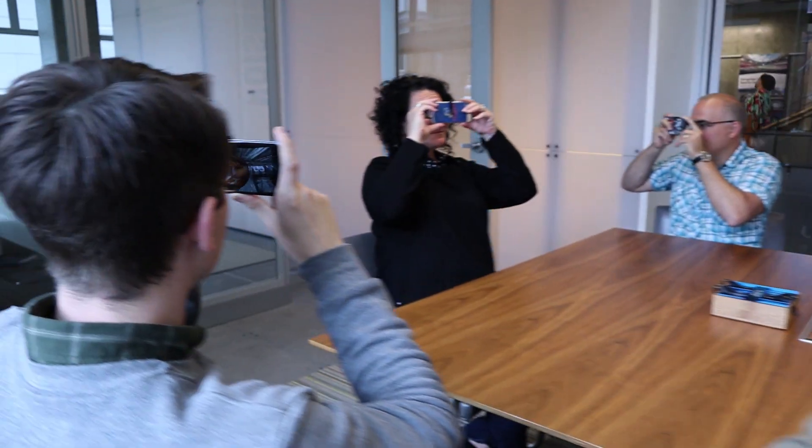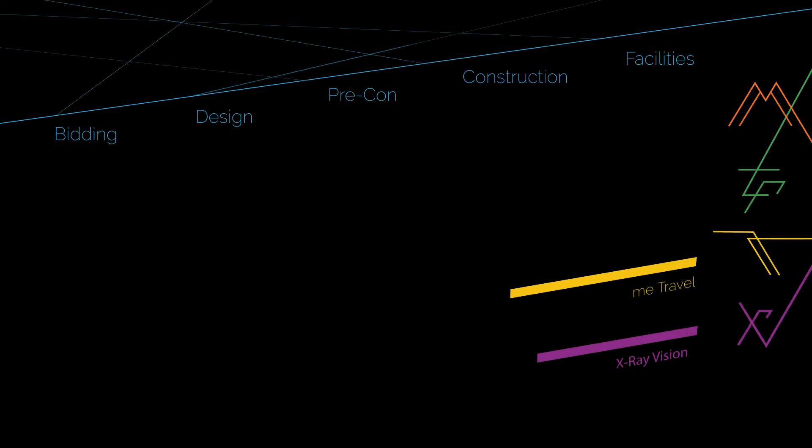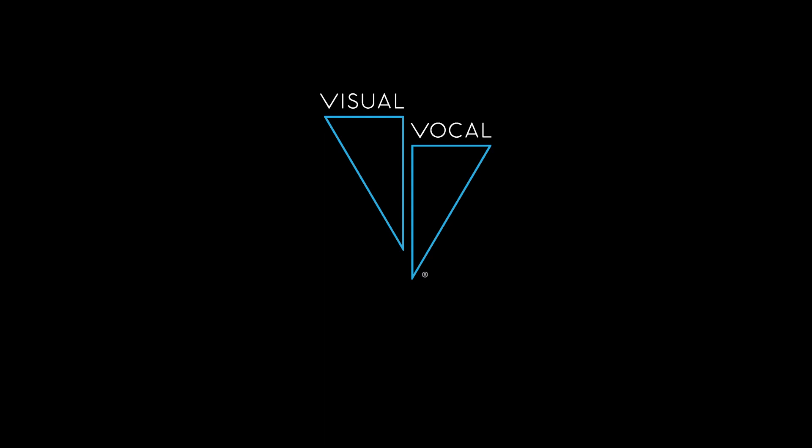So there you have it — the most accessible and flexible way to start using AR and VR at every stage of your building project, from winning new business all the way through to facility documentation. To learn more, install VisualVocal from your favorite app store or flybyvisualvocal.com.